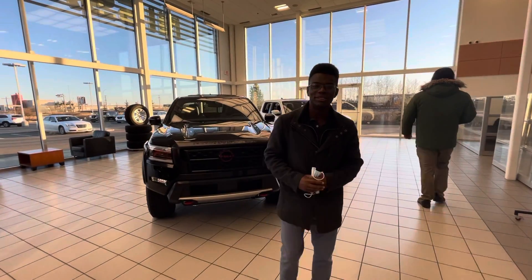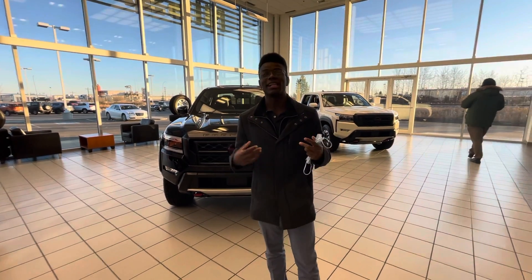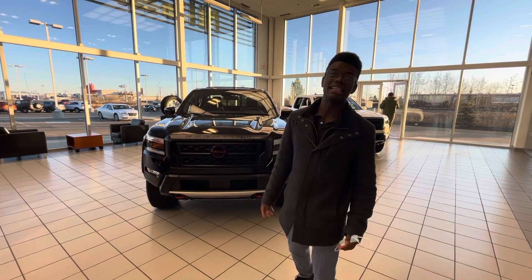Hey there guys, it's Roland here at Ellie Nissan. I just wanted to quickly introduce myself so you know exactly who's working for you here at our store, as well as give you a quick look at the gorgeous 2022 Nissan Frontier.